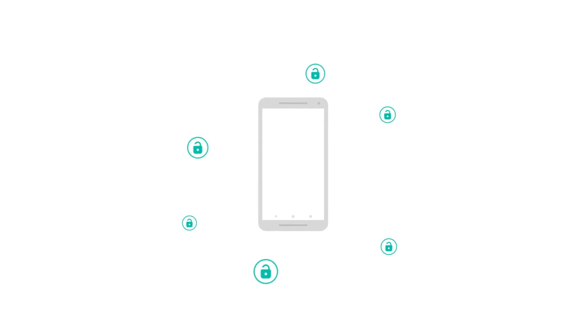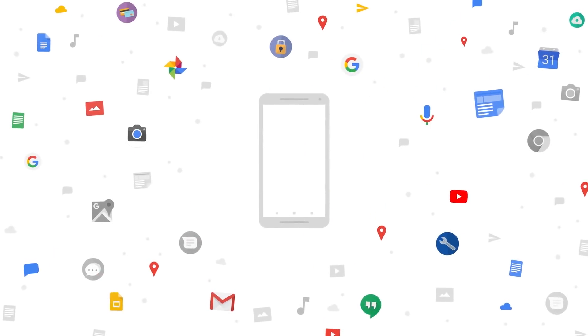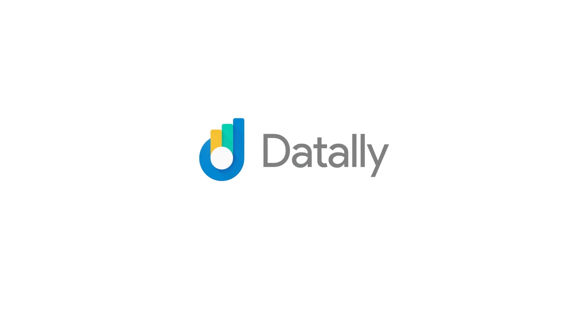When you save mobile data you can do more — more chatting, more listening, more gaming, more of the stuff you love. And you can do it with Daytally.